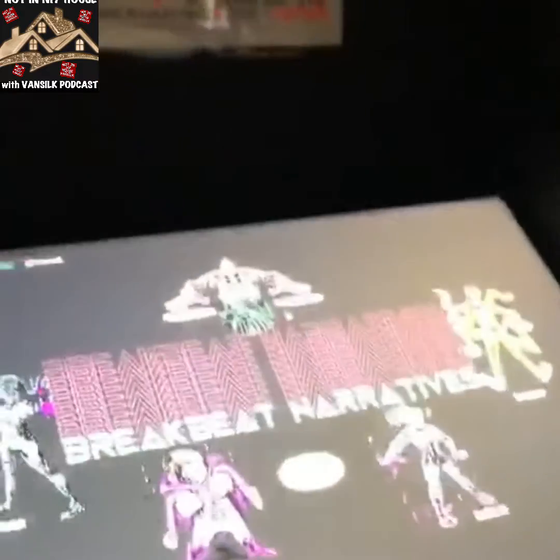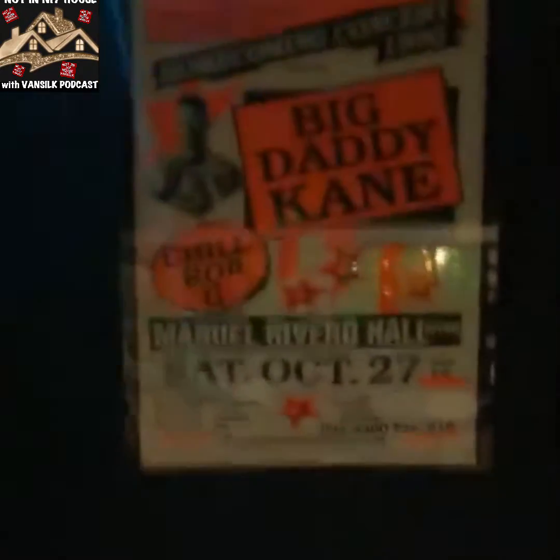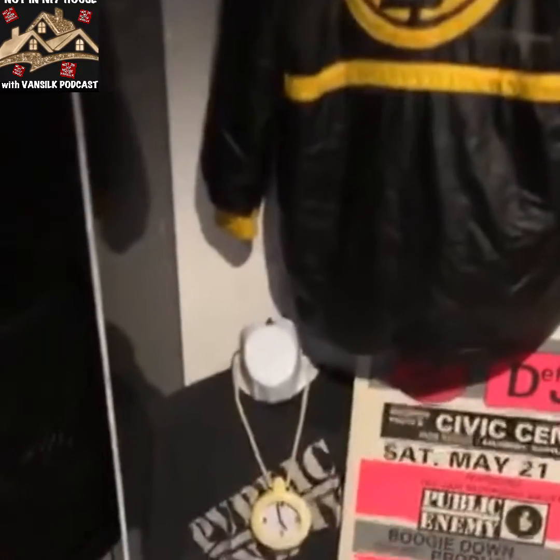Everything in here is futuristic. The Public Enemy jacket was given by Chuck D. Played on Blaze Clock. I think they cut the lights off. I think this is a shop back here.